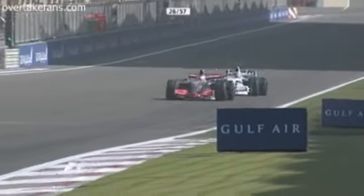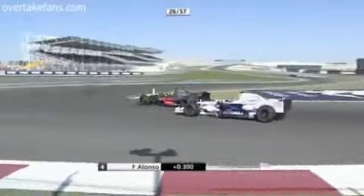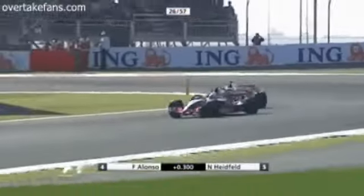Contender now — what's going on here? Heidfeldt tucked up behind Fernando Alonso. Is he going to make a Coulthard-esque move? Alonso doesn't encourage it. He goes defensive, makes Heidfeldt go around the outside.